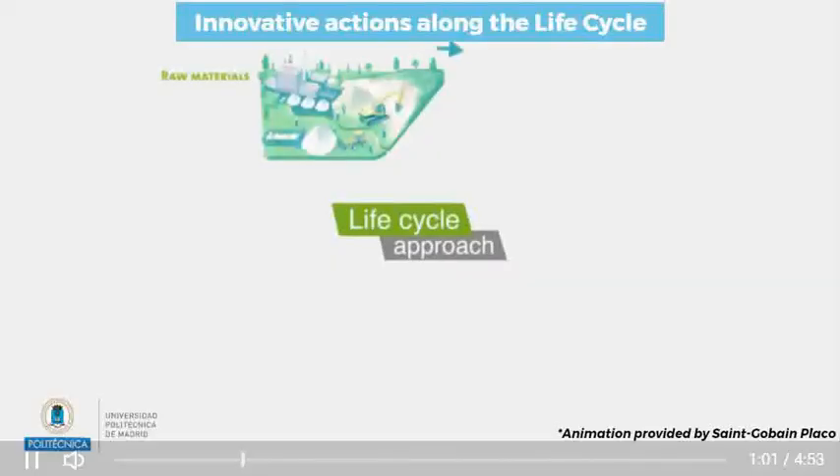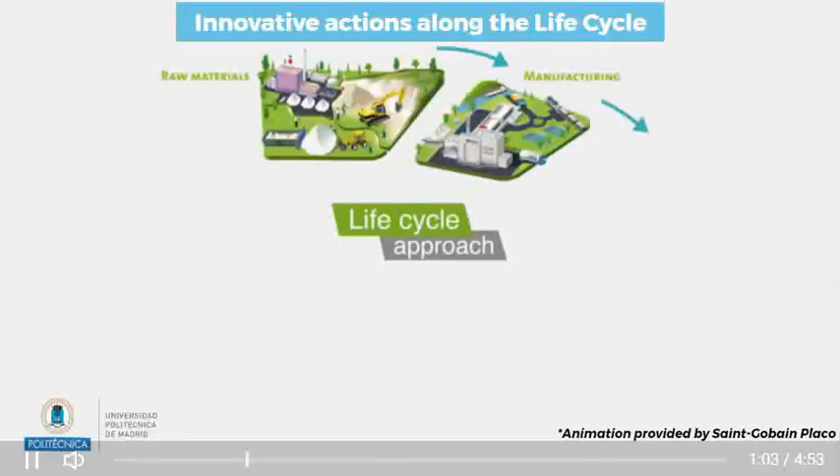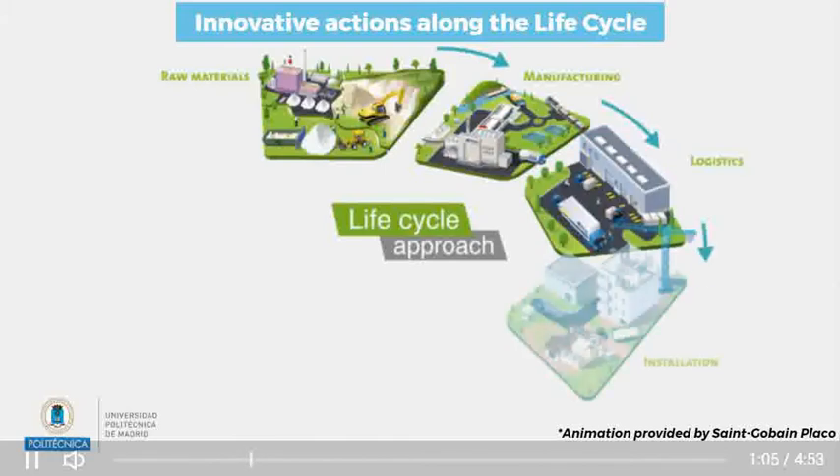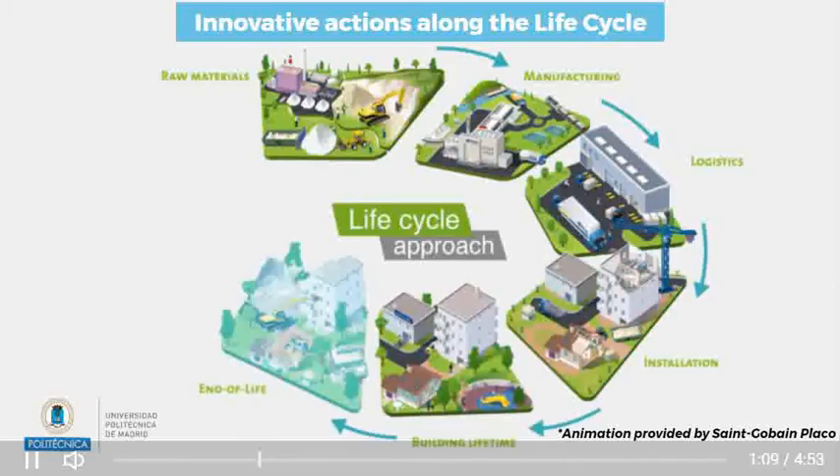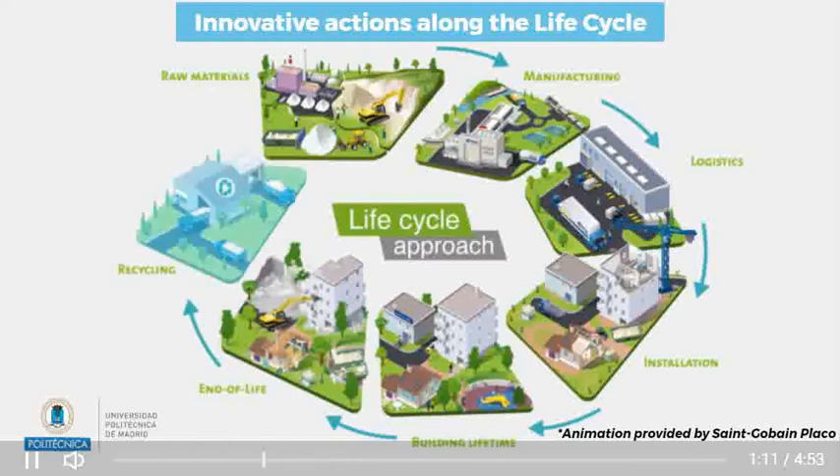The life cycle of plasterboard is well defined and has reached its maximum efficiency in Europe. Nevertheless, possible innovative actions can be carried out in order to reduce some of the plasterboard impacts along its life cycle.